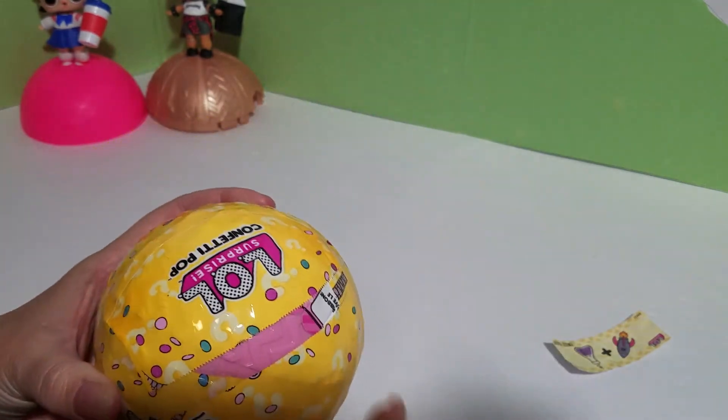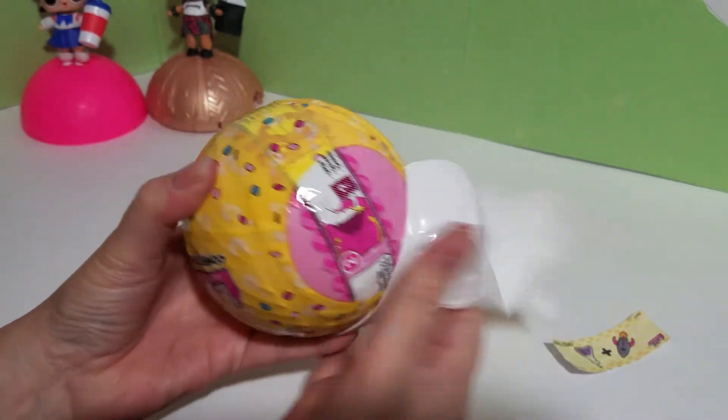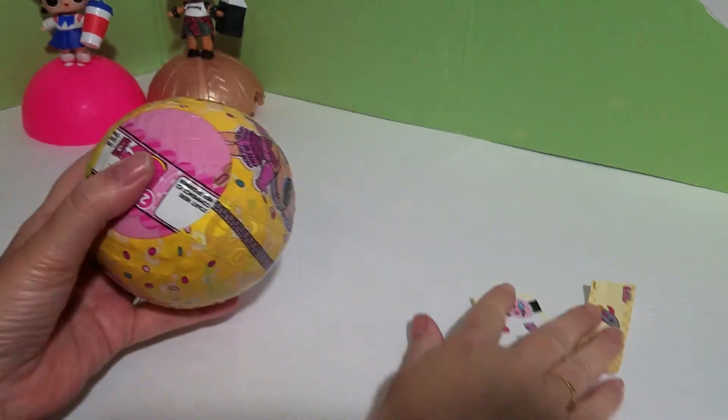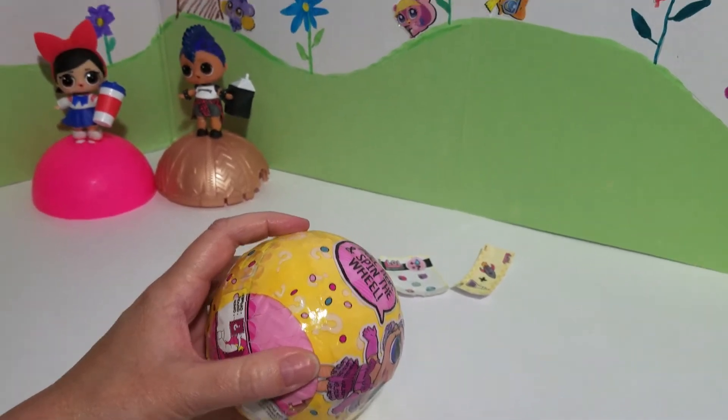Oh no, wait — is that... that's a pink ball? No! Oh. Okay, there's a little flyer there, put that over here. I'm just gonna raise this camera just a little bit.